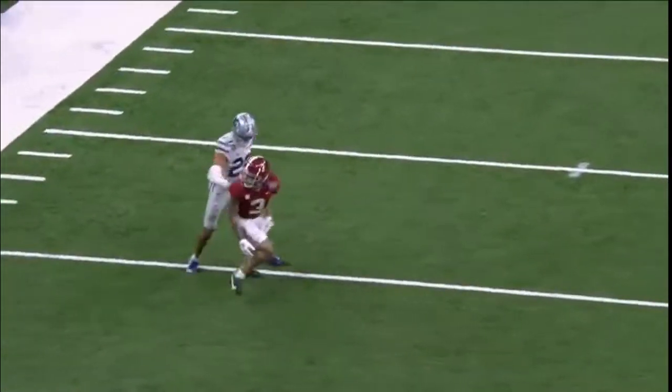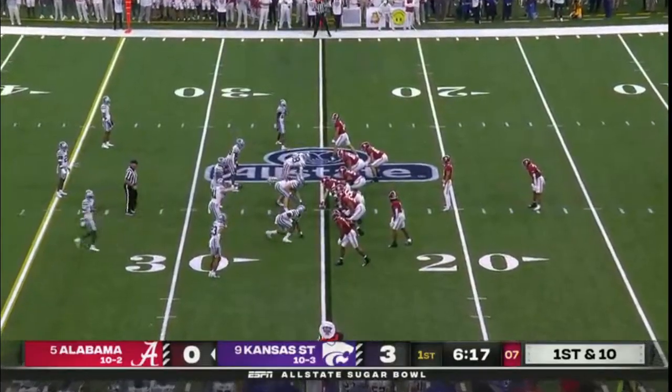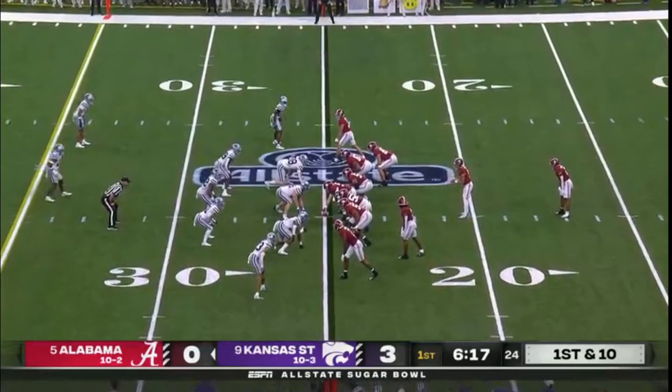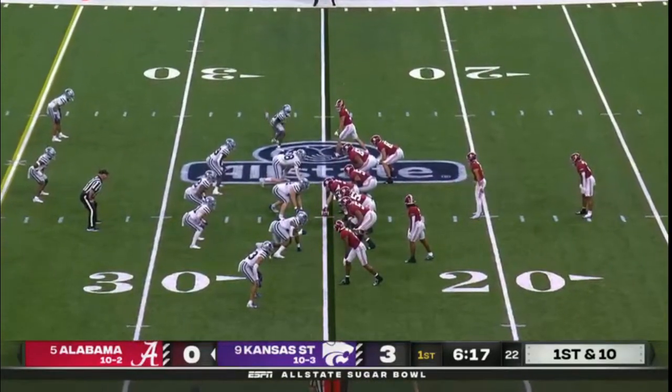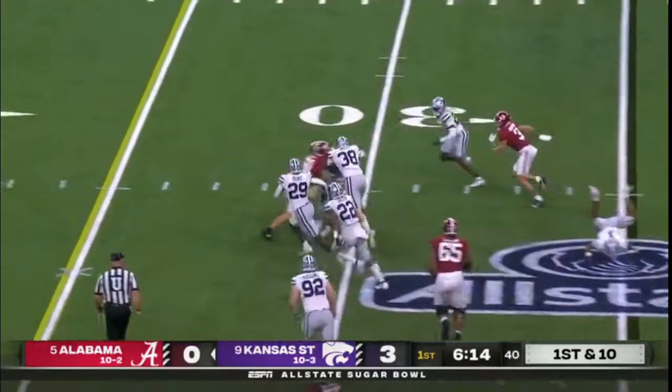An outstanding start for this Kansas State defense. Great start to this game for Kansas State. Alabama — nothing on that first drive. Let's see what happens on drive two.